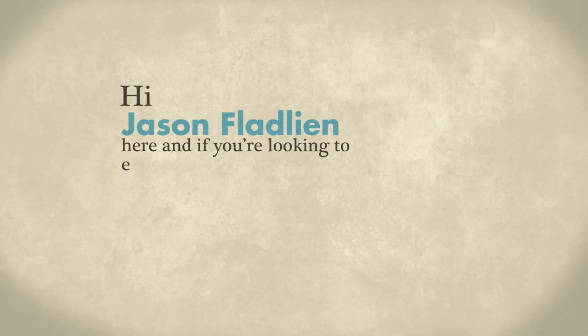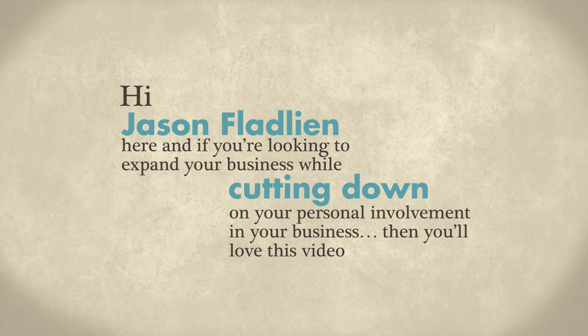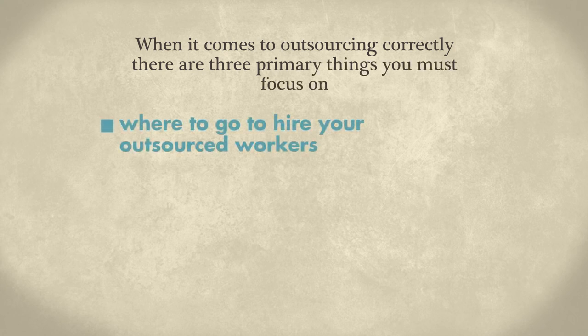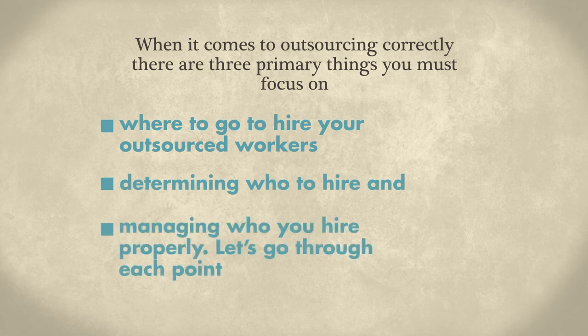Hi, Jason Fladlin here. If you're looking to expand your business while cutting down on your personal involvement, then you're going to love this video. When it comes to outsourcing correctly, there are three primary things you must focus on: first, where to go to hire your outsource workers; second, determining who to hire; and third, managing who you hire properly. Let's go through each point.